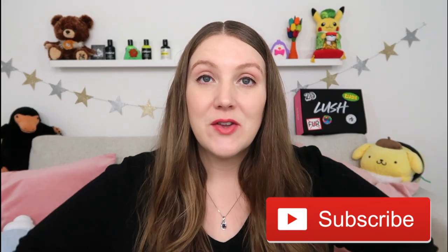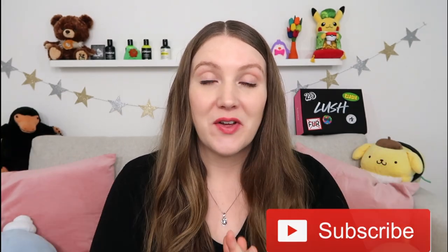Hey internet friends! Good morning, welcome or welcome back to the Sustainable Sierra YouTube channel. If it's been a while since you visited me, my name is Sierra and I'm an American who lives in England. I share videos about my family's life here or whatever I'm interested in on the particular day that I sit down to film.